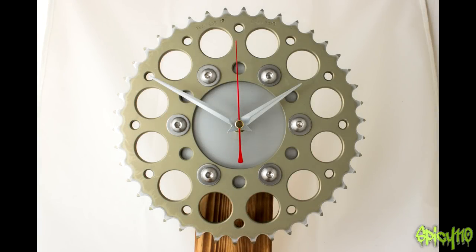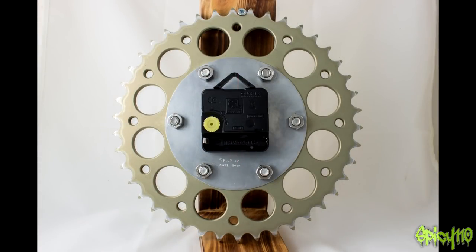Next up is Clock 22, which is made from a rental sprocket with a hand-brushed aluminium face, as you can see. It's available on the store now. Note that the wooden stands you see in the pictures of these clocks are not included — it's just for display purposes.